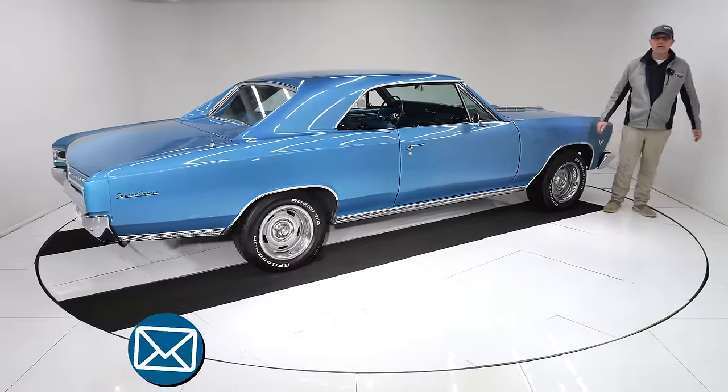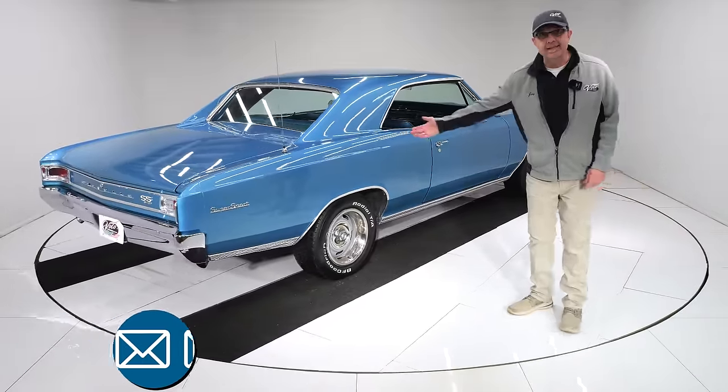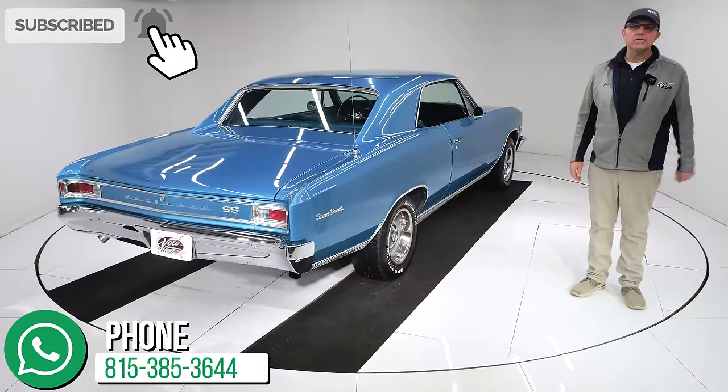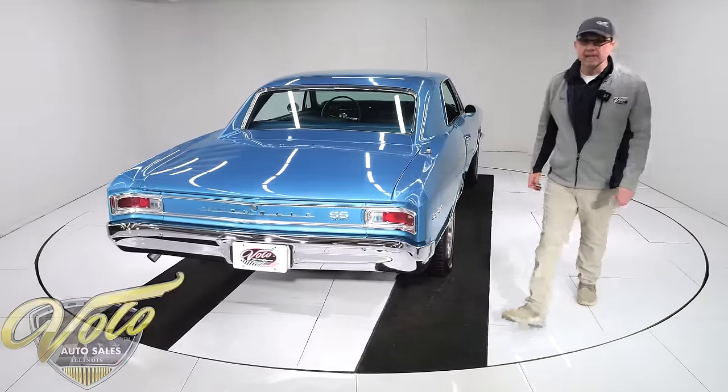Go to volocars.com. If you have questions, ask the salesman — they'll help you out, including how to get this delivered to your door and help you get it financed. Subscribe to our YouTube channel and click the bell icon so you're notified when the next one's posted. Thanks for watching.